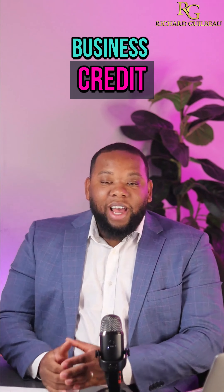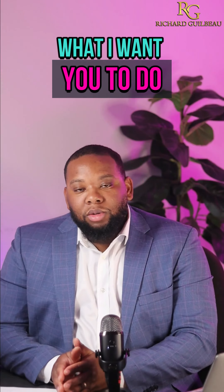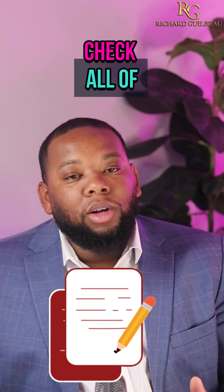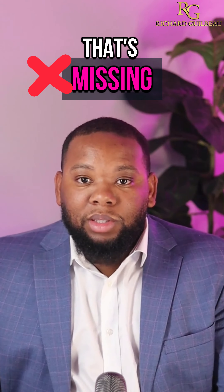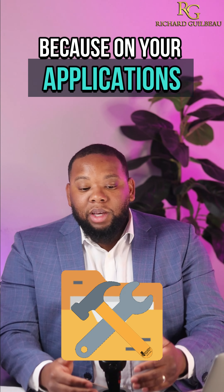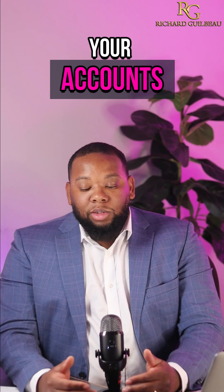All right, my friend, this is business credit hack number nine. What I want you to do is always go back and check the business credit reporting agencies. Check all your information with them. If you have anything that's missing or misspelled, always make sure that you go and fix it, because on your applications, a lot of times your accounts might not report.